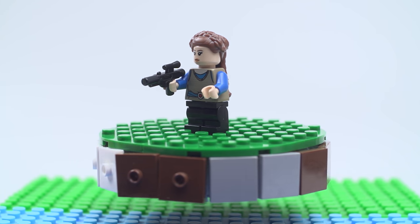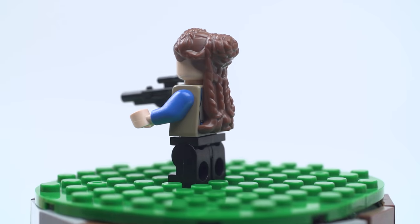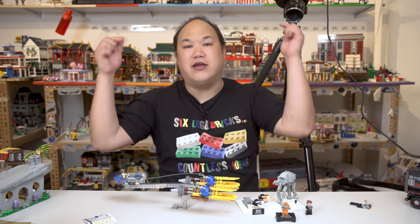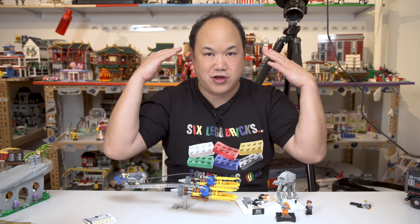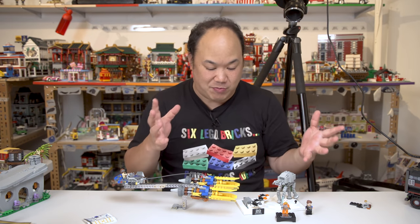And then we come to Padme Amidala. I like the hair piece — it's really cool how it drops down like that. She's got a blaster and she's there to protect little Annie. Thank you so much LEGO Certified Store Hong Kong Kids Land for gifting me with these. Go follow them on Instagram, Facebook — you can't understand Chinese, but you can like the photos! Thank you guys so much for the invitation. Hope you guys enjoyed that little video with the speed build.